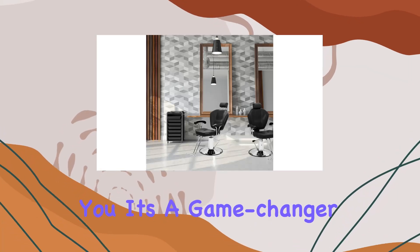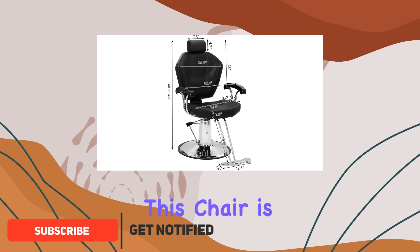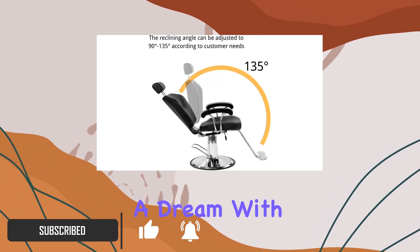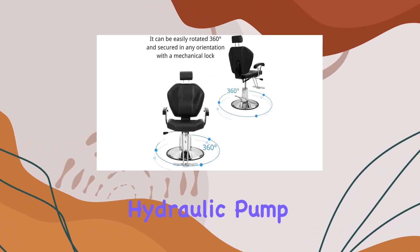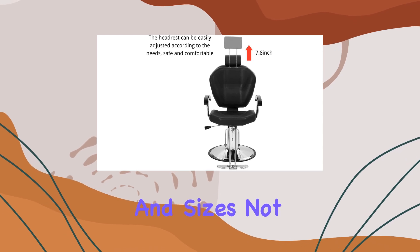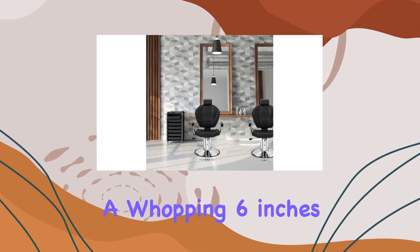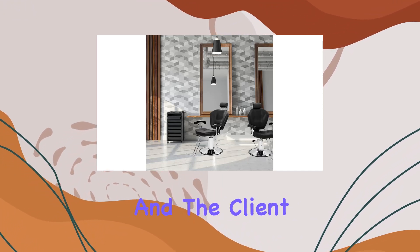Let me tell you, it's a game changer for any barbershop or salon. Let's talk about adjustability — this chair is a dream. With a 360-degree swivel feature and a heavy-duty hydraulic pump, you can easily cater to clients of all shapes and sizes. Not to mention, the headrest and pump are both adjustable by a whopping 6 inches, ensuring maximum comfort for both the stylist and the client.